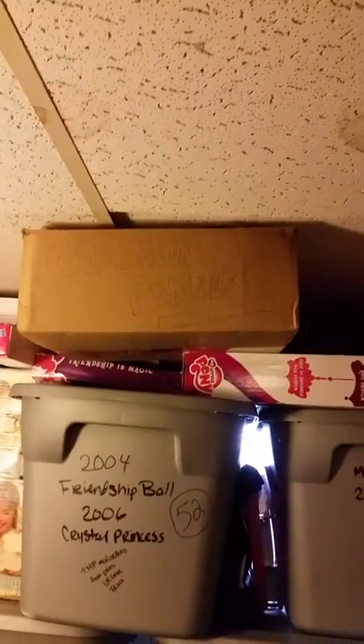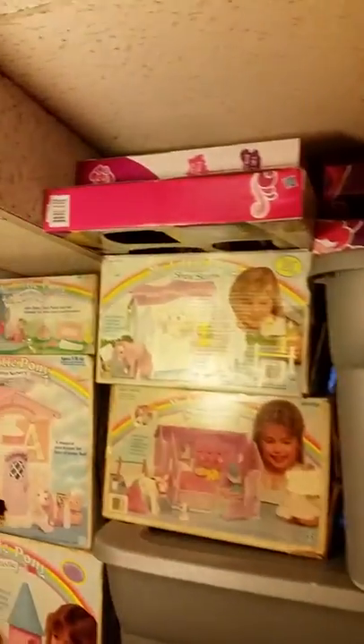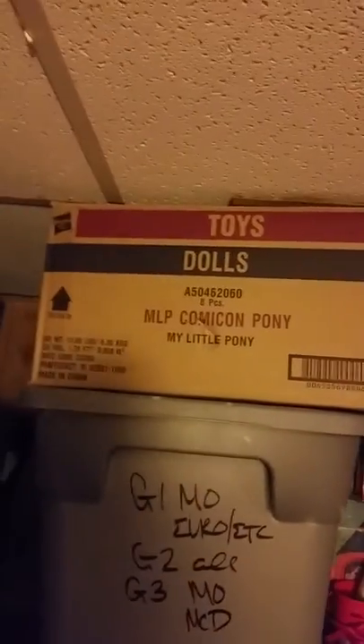This little box here is my childhood ponies - they're going to go eventually but I don't have a place for them yet. Across the top there are two different pop-up tents, a play set, and the Costco set. There's also the Comic-Con box up there - I forget what I put in there, but it's ponies.